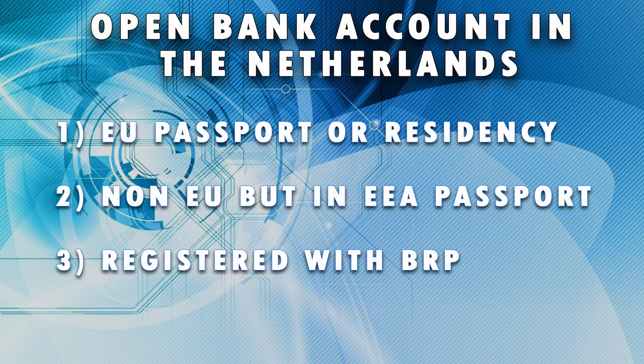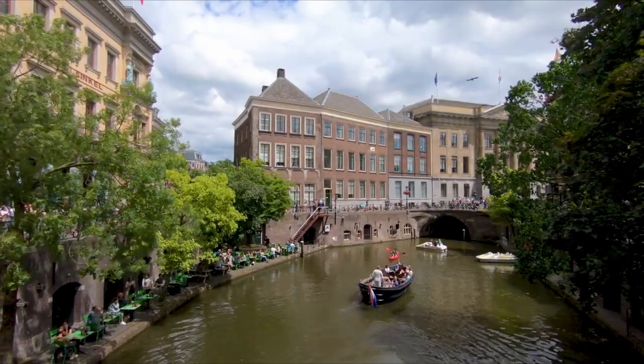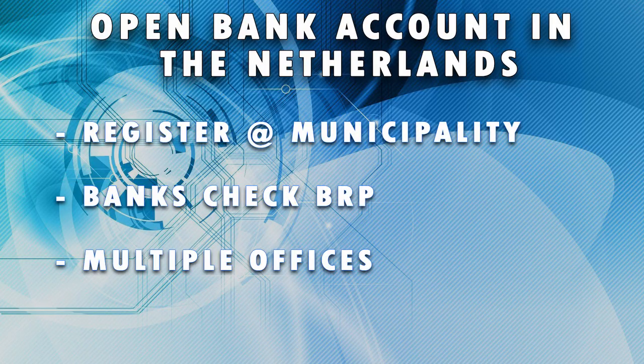Do you have an EU passport or residency papers for living or working in the Netherlands? Two, do you have a passport from a non-EU but EEA country — the European Economic Area? And three, are you registered with the BRP, the Basisregistratie Personen, which is the record of where exactly you live in the Netherlands? If you live anywhere in the Netherlands you must register with your local municipality, and this will place you in the BRP. It is very important that you are actually registered, since banks will check this. If this is not correct, it will not be possible to open a bank account. Simply renting a place or having a house does not qualify — you will have to explicitly register with the BRP.